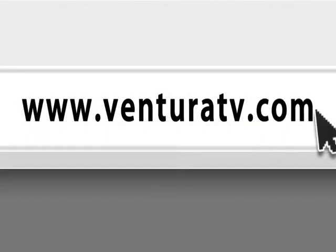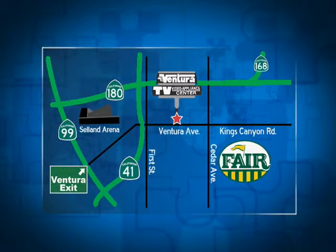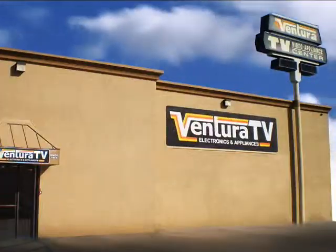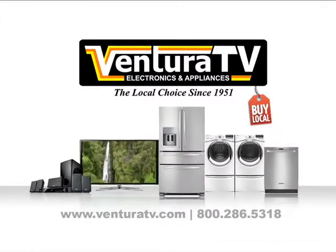There's no better way to start your new year than by coming to Ventura TV for all of your appliance needs. You can visit us online at VenturaTV.com or make sure to stop by our one and only location on Ventura between First and Cedar for your weekly special. Since 1951, Ventura TV Appliance Center — we're working hard to be your place.